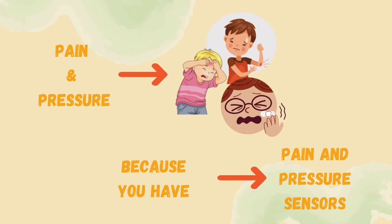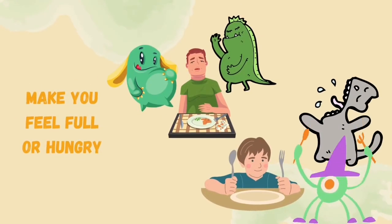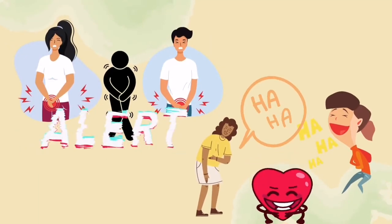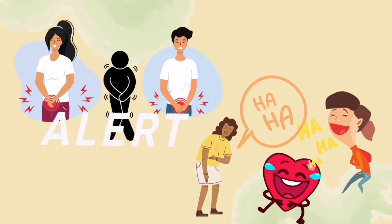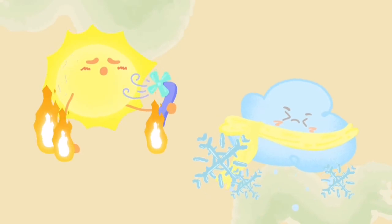When you are hurt or injured, it is because you have pain and pressure sensors. These sensors also help you feel whether your stomach is full or not, and if you need to empty your urinary bladder. You giggle when someone tickles you because of your tickling sensors.